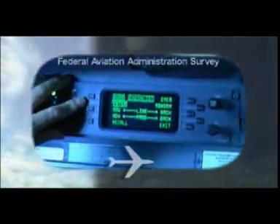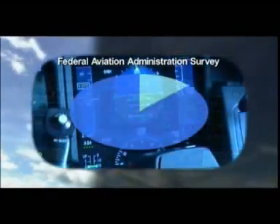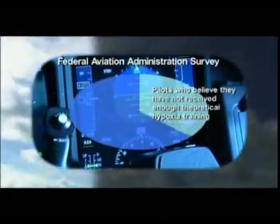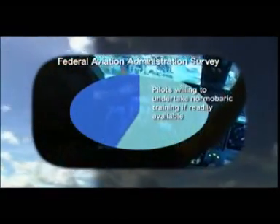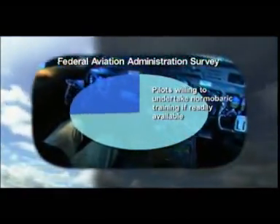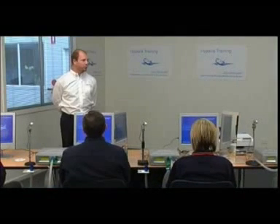A survey conducted by the Federal Aviation Administration found that more than half of pilots believe they have not received sufficient hypoxia training via theoretical means, and nearly all pilots surveyed would undertake practical normobaric training if it was readily available. The beauty of the GO2 Altitude system is that it offers an efficient educational experience that places a minimal burden on training resources.